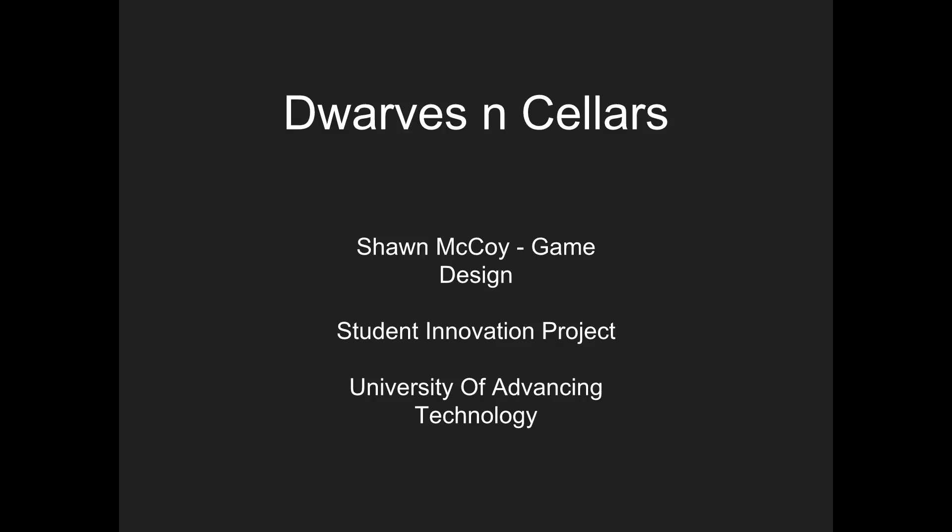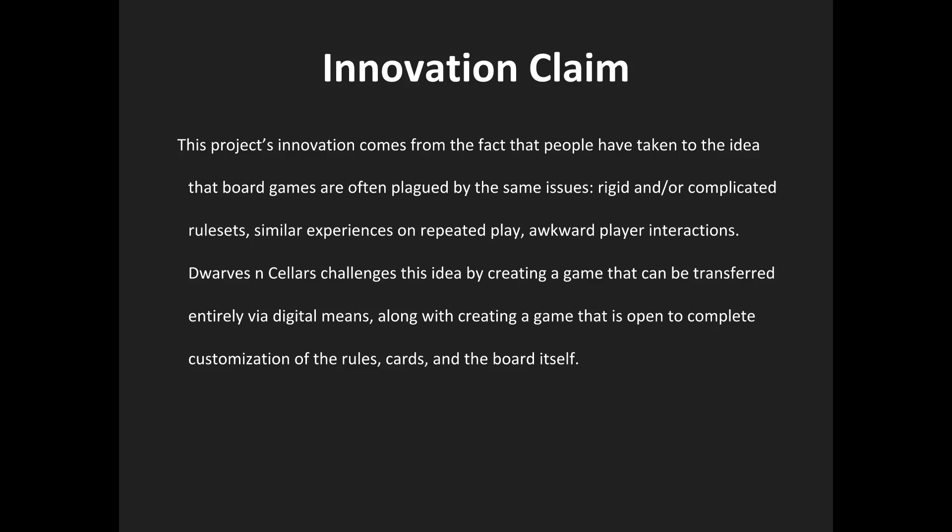I chose to pursue a board game for my SIP, which resulted in Dwarves and Sellers. This project's innovation comes from the idea that board games can create a stale experience after multiple playthroughs, and gathering more material for the game can be expensive and annoying to find.